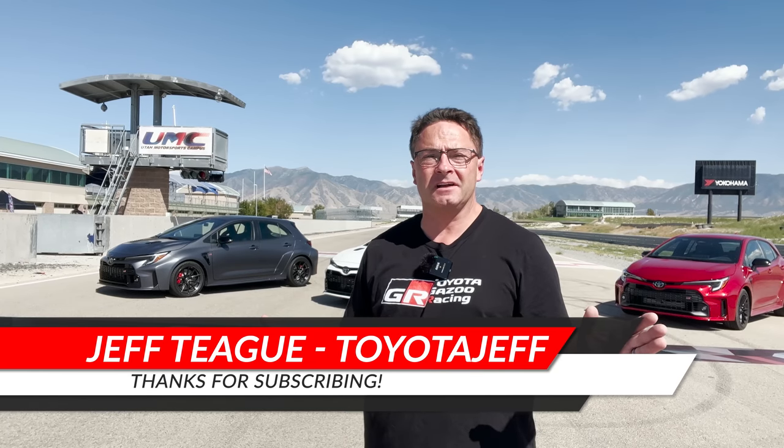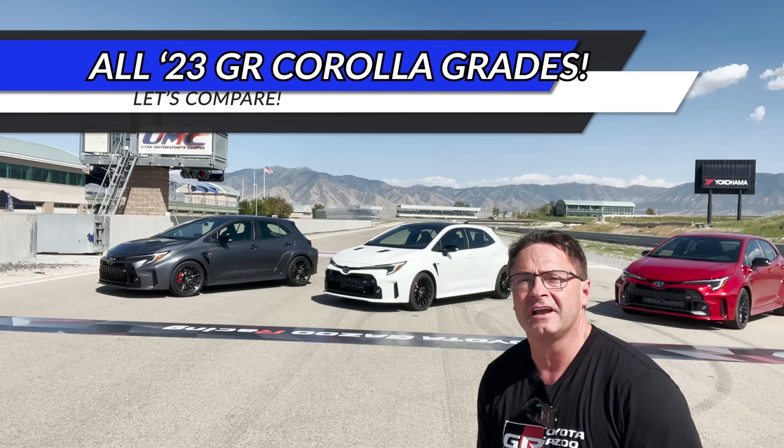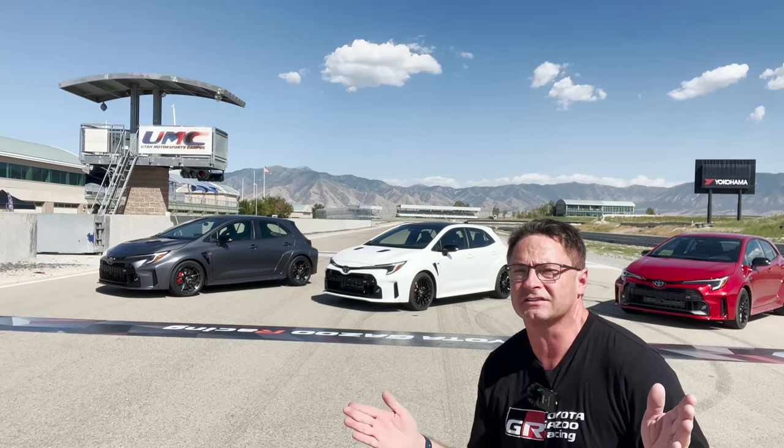Ladies and gentlemen, if you're a fan of Toyota, if you're a fan of Gazoo Racing, of the GR Corolla, you're going to like this. I've got all three trim levels, and I'm Jeff Teague, Toyota Jeff Reviews.